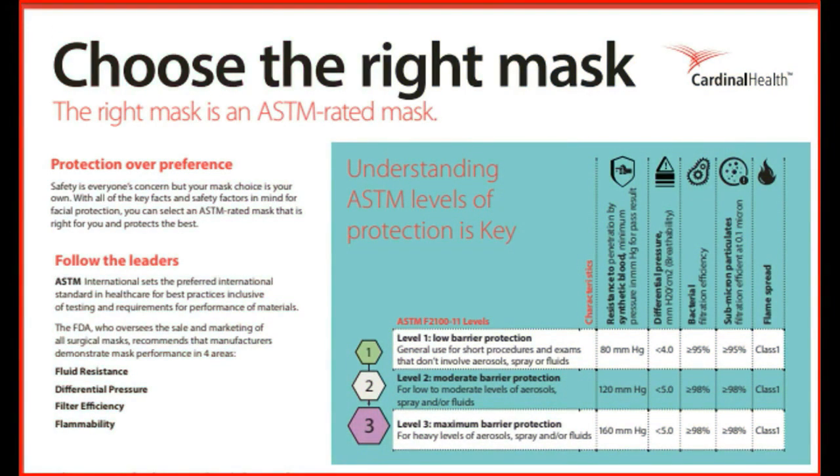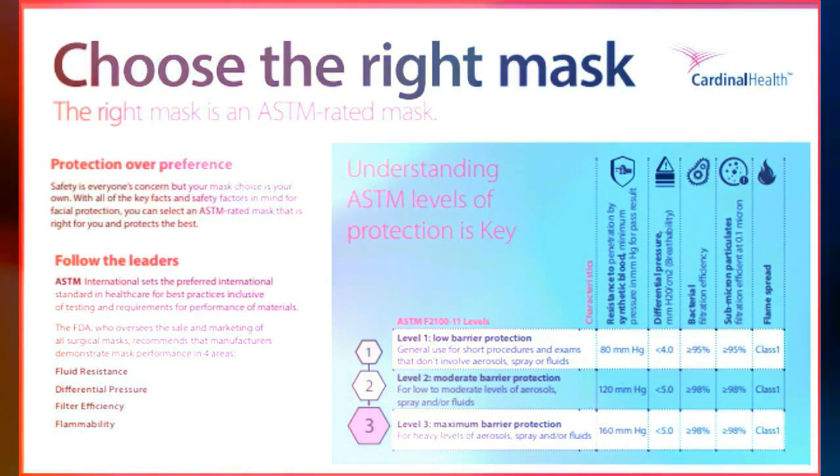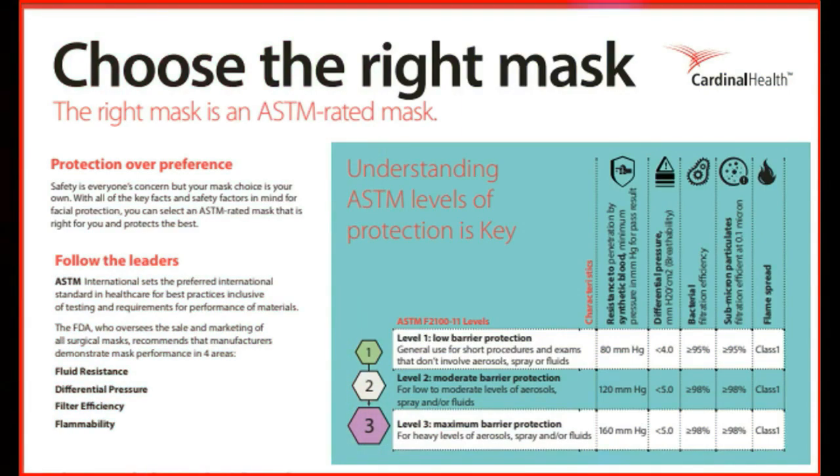Associate Professor Dr. Meganis Undari Rajagopal, Dean of the Faculty of Pharmaceutical Sciences at USC University, said that for adequate protection against the COVID-19 virus, which is about 0.1 micron in size, a medical or surgical face mask in compliance with ASTM Level 3 with good filtration is required.